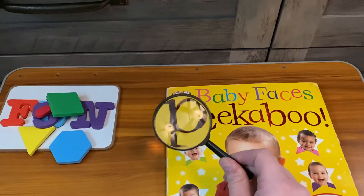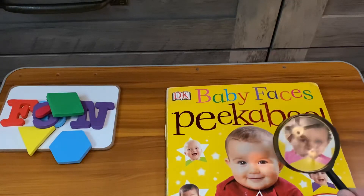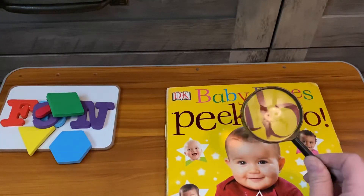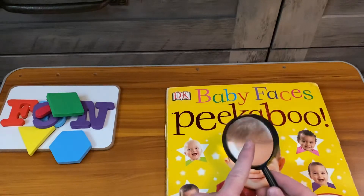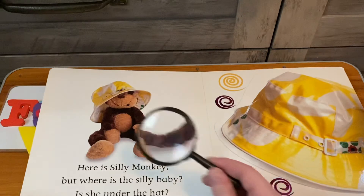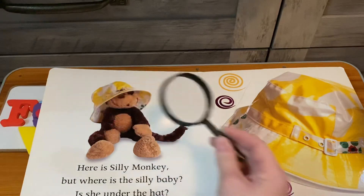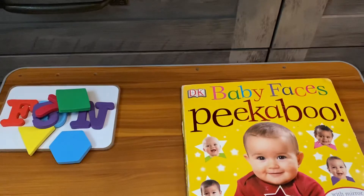If you see them focusing on any particular letter or particular thing, just label it — like 'oh look at the baby, the baby's smiling' or 'oh look, that's a big bee now.' Just let them have fun with this. It can be a really great thing to explore, having conversations like 'the monkey's getting so big, look there's his nose' — just having those conversations with them while you're exploring.